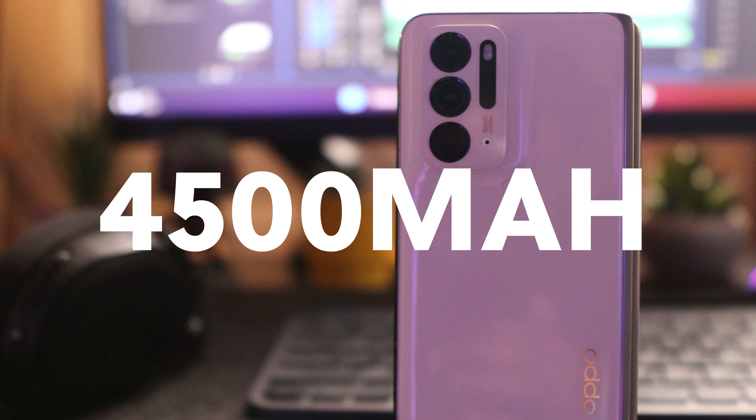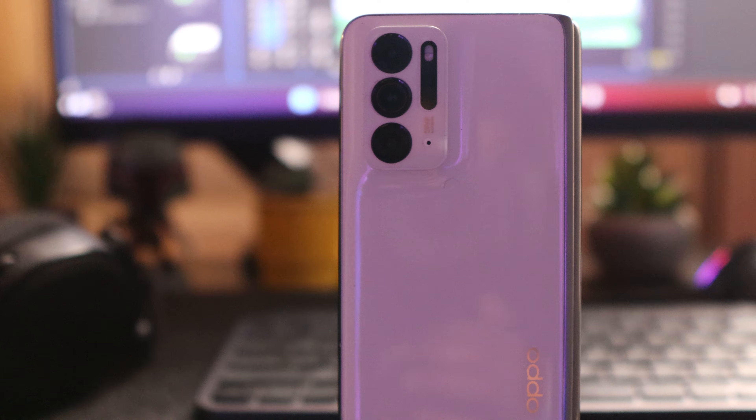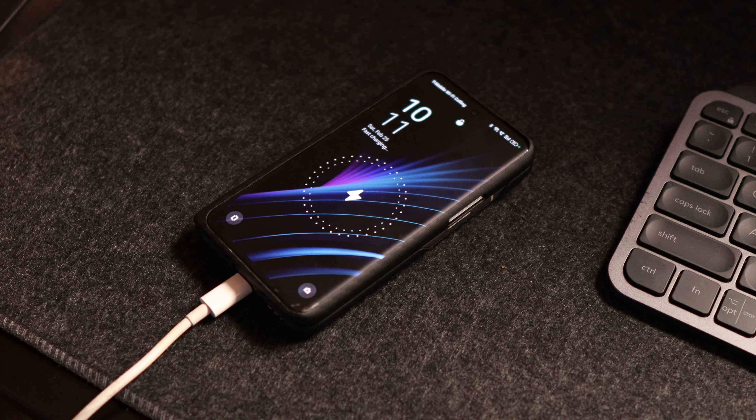This phone comes equipped with a 4500mAh battery. It splits into two cells, which gives it really quick fast charging, and this phone lasted me all day.